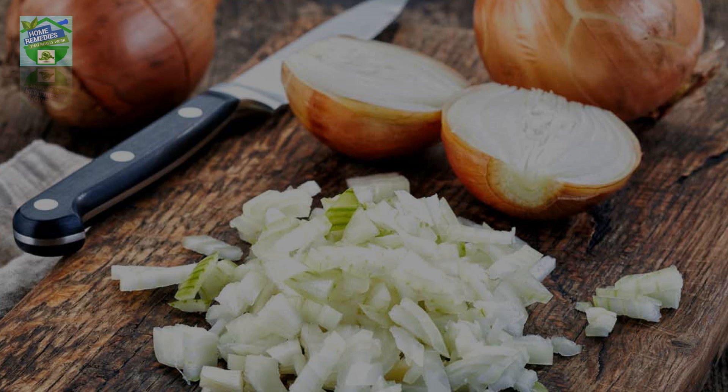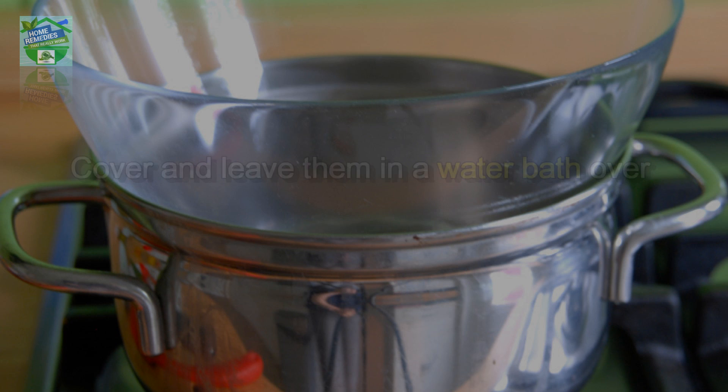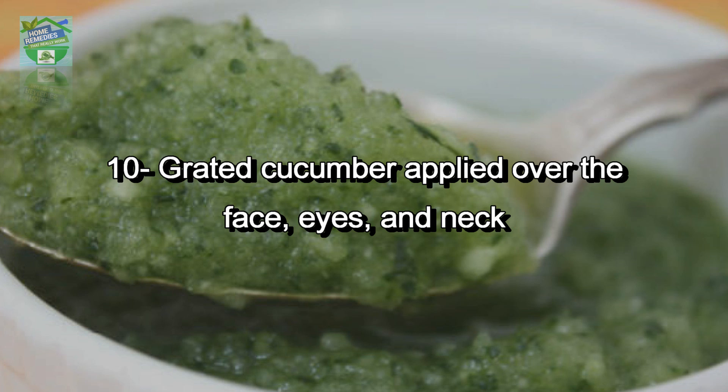Number nine: Ayurvedic cough syrup at home — peel and chop six medium onions, put the pieces in a container and add four tablespoons of honey. Cover and leave them in a water bath over low heat for two hours. Strain and take one tablespoon every three hours.